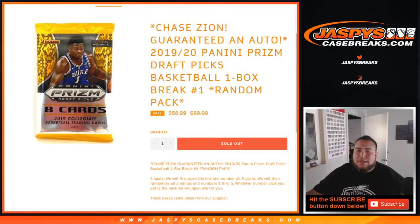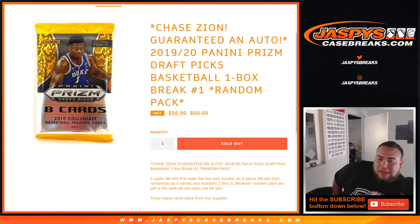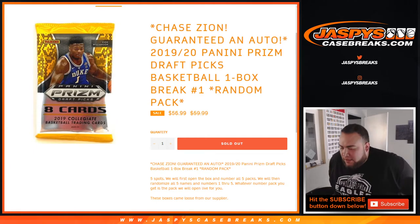What's up everybody, Jay-Z here with JaspersCaseBreaks.com. Just filled up and put up some one-box breaks of 2018-19 Panini Prizm Draft Picks Basketball. It is a one-box break, random pack number one, so you're getting a random pack. You're guaranteed a pack out of the box, and I think there's one autograph per pack.